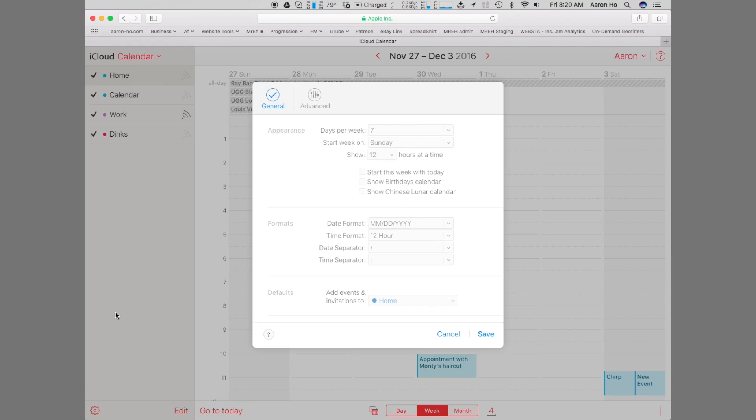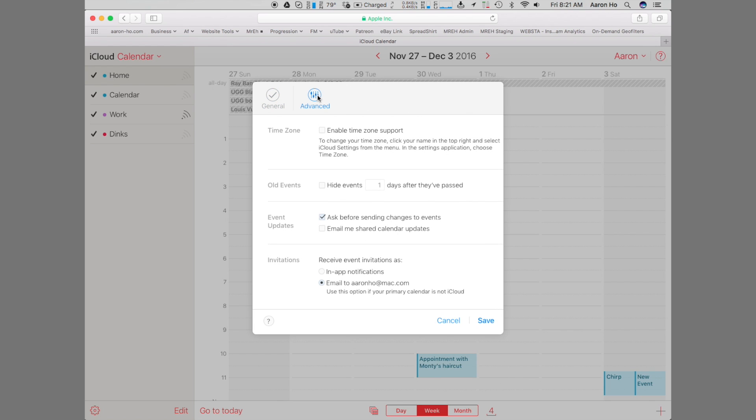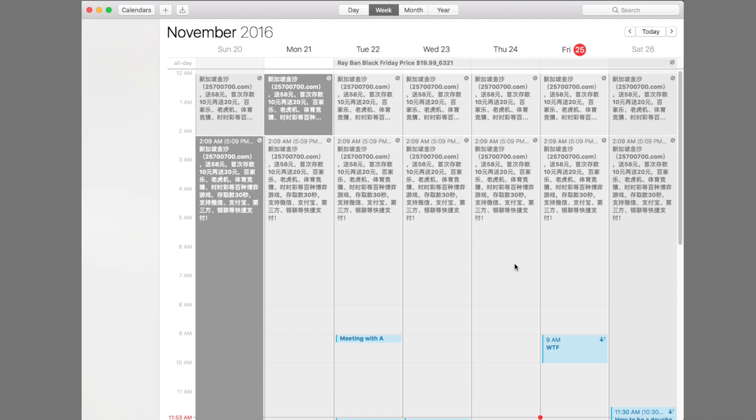The second best thing you can do is log into your iCloud account through the web, go to the calendar settings in the bottom left corner, click Advanced, and check 'Email to your account.' This should force all your invitations to be sent to your email client rather than straight to your calendar, so the spam filter should be able to filter them out.